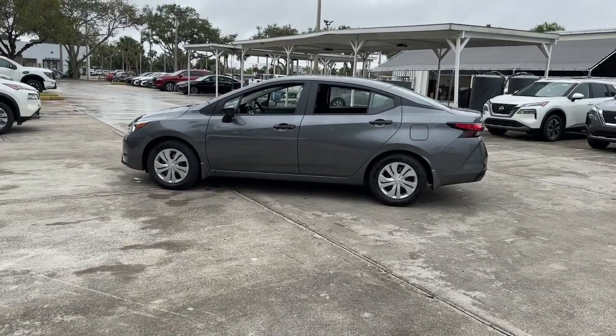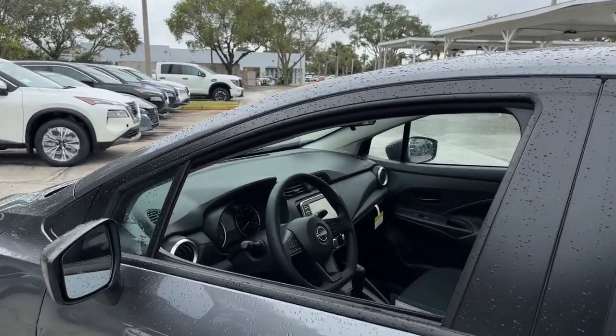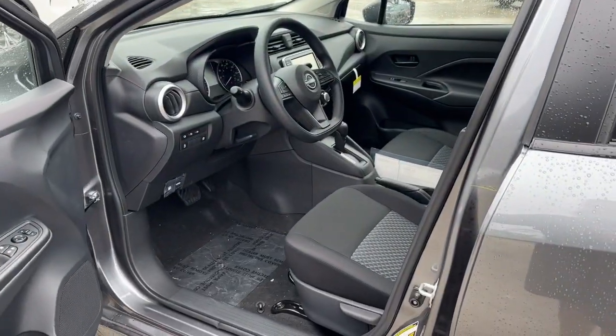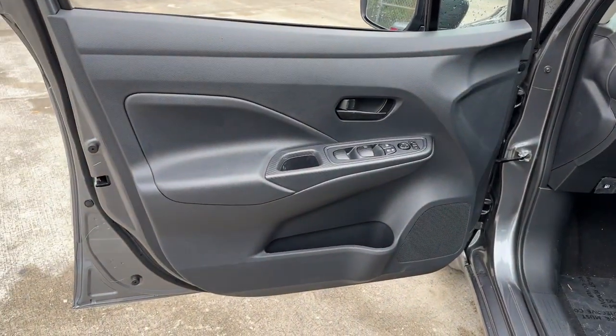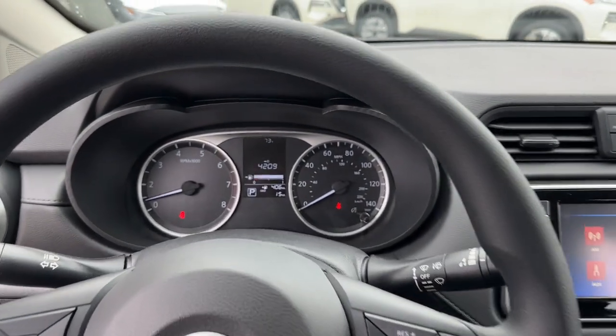These are just some of the great options this vehicle comes with: pre-collision system, lane departure warning, backup camera, steering wheel audio controls, Bluetooth connection, stability control, traction control, intermittent wipers, passenger vanity mirror, temporary spare tire.